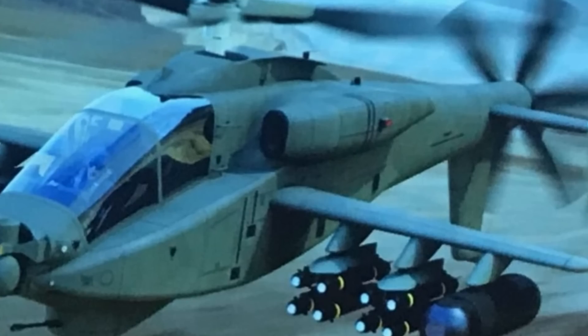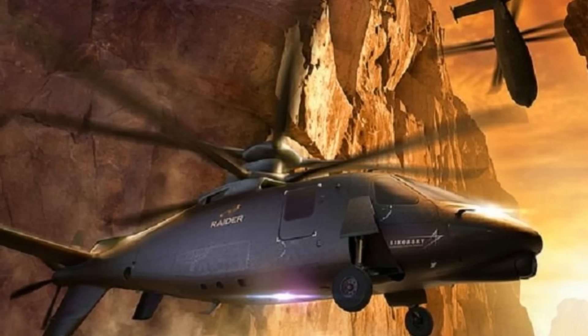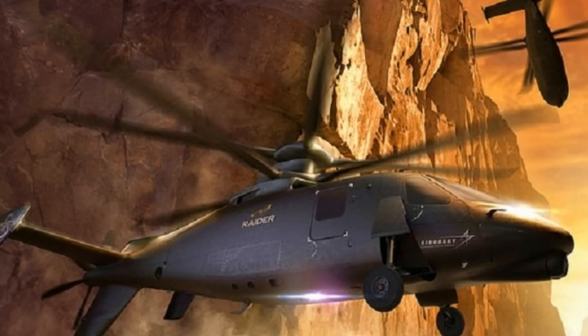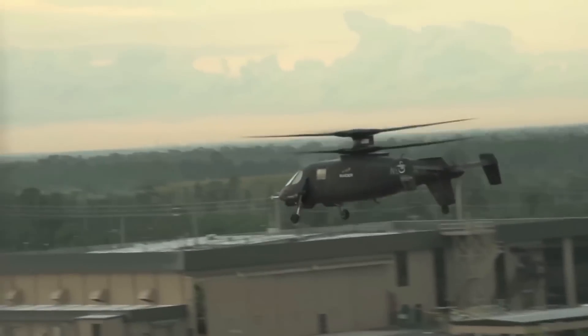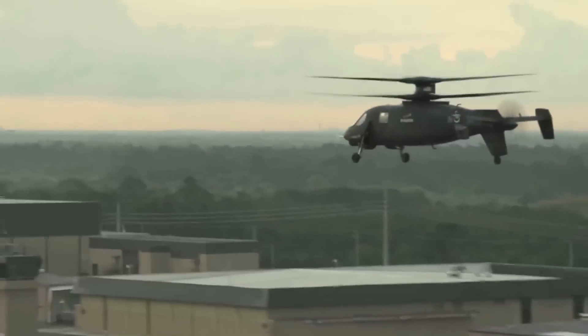The design may also feature a new rigid rotor system, which is a standard feature on other compound helicopter designs. The Rotor and Wing International said that Boeing has already conducted wind tunnel testing of a scale model of the high-speed Apache gunship.